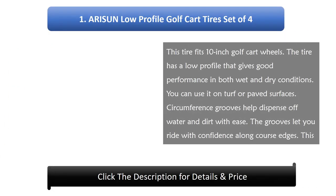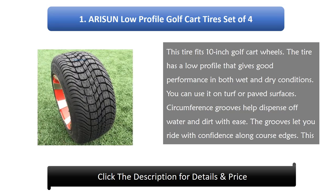Number 1: Arijum Low Profile Golf Cart Tires, Set of 4. This tire fits 10-inch golf cart wheels. The tire has a low profile that gives good performance in both wet and dry conditions. You can use it on turf or paved surfaces. Circumference grooves help dispense water and dirt with ease, and let you ride with confidence along coarse edges. This tire is 18 inches in diameter and comes in a set of 4.